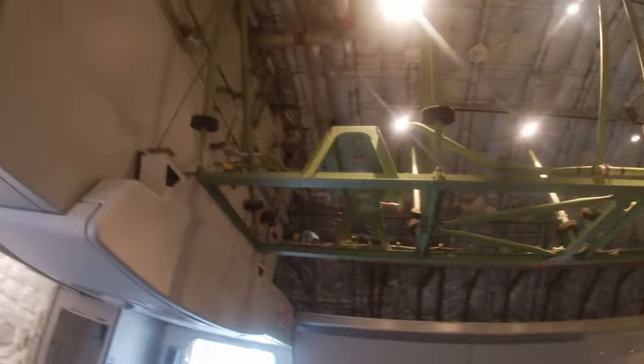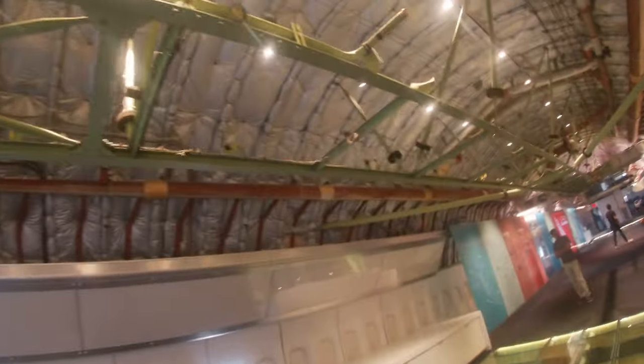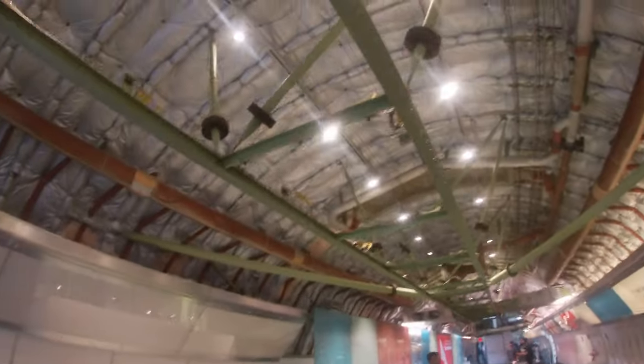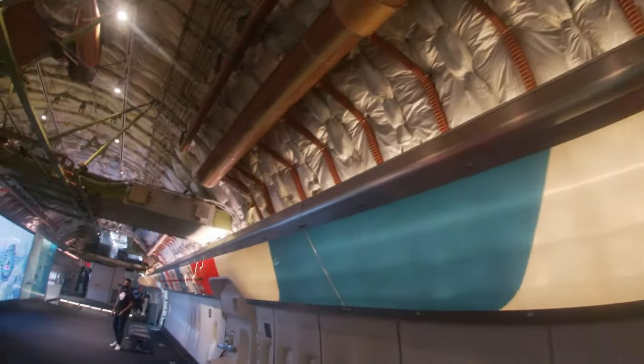Inside the 747, we have these cutout areas. All these systems and cables and wires you see were to control the plane. Nowadays, most planes just have miles and miles of electrical wires and not physical cables that move the controls. This area down below is where the fuel tanks and other systems would be on this 747. It's definitely unique to have a window under your feet.